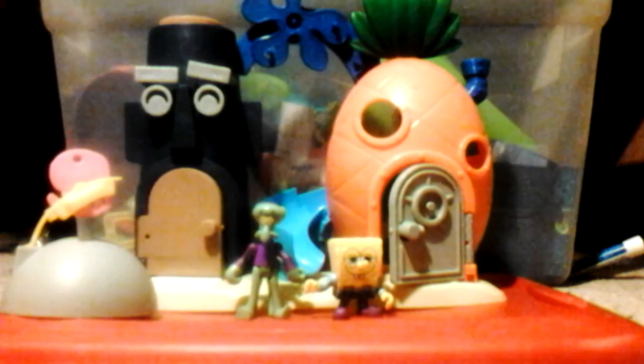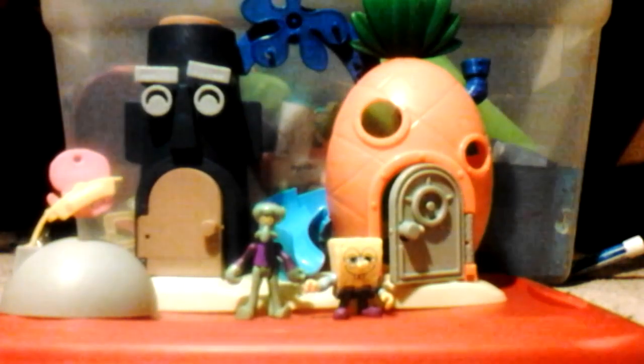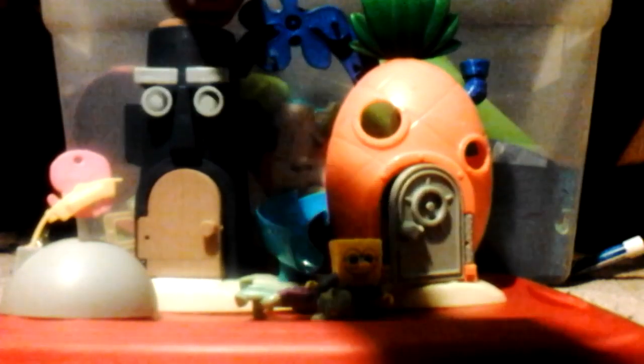Let's go back to the front of the houses, then we'll go back to Patrick's house. There's no Patrick minifigure, but let's go. We're back. Here's Squidward's house over there. You put Squidward over SpongeBob and his house moves. Really funny and interesting.